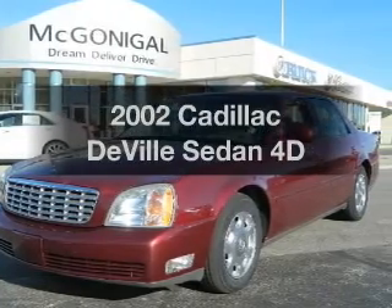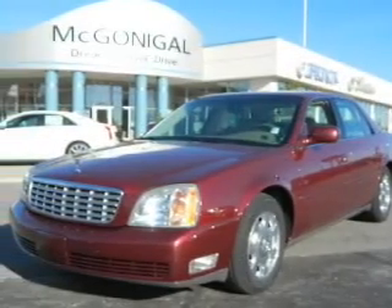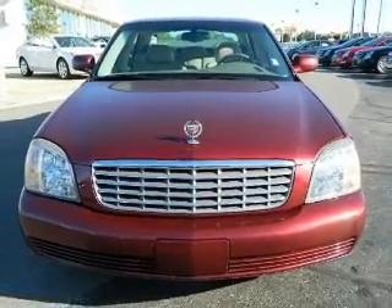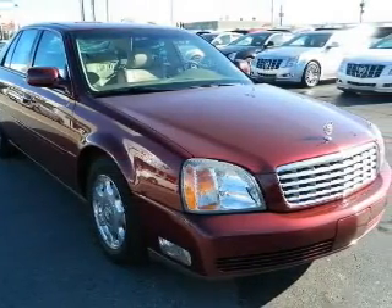Imagine yourself in this 2002 Cadillac DeVille. This is the set of wheels you've been looking for, with a reliable engine that responds smoothly to its automatic transmission. Stand out from the crowd with premium wheels. The anti-lock braking system will help deliver you safely to your destination.